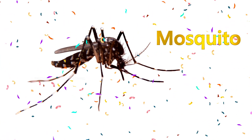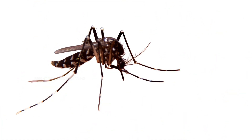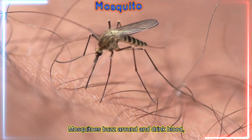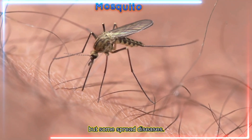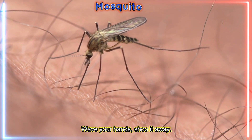Mosquito! Mosquitoes buzz around and drink blood, but some spread diseases. Wave your hands — shoo it away!